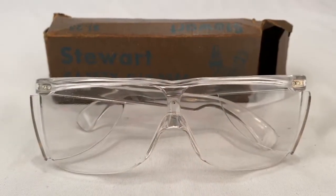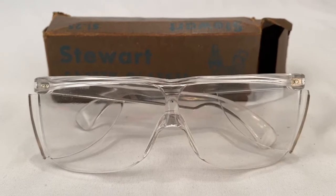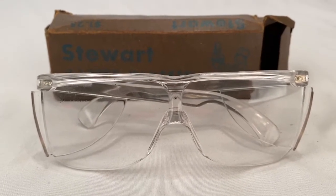Somebody picked up these vintage Stewart safety glasses with original box. Glasses sold for $10 plus shipping for a total of $19.74.